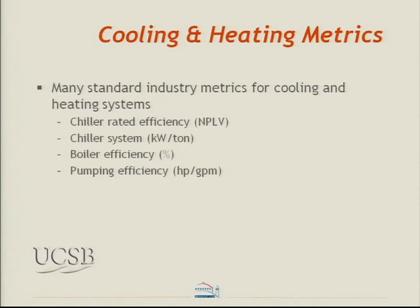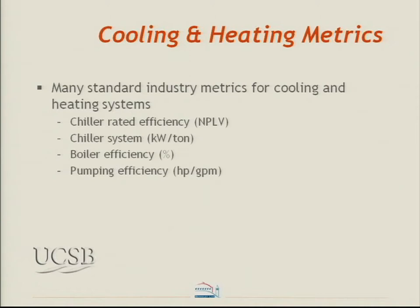On the cooling and heating side, the metrics for laboratories aren't much different from any other building type: classic metrics like kilowatts per ton for chiller system efficiency, NPLV, boiler efficiency, and pumping efficiency. But there are some special additional considerations for labs worth examining further.